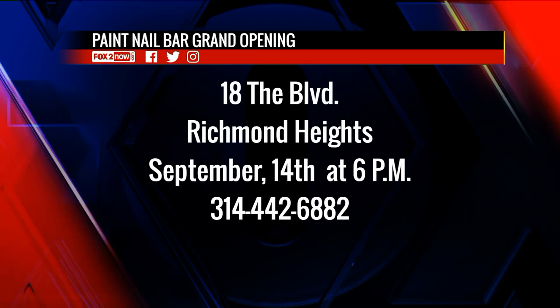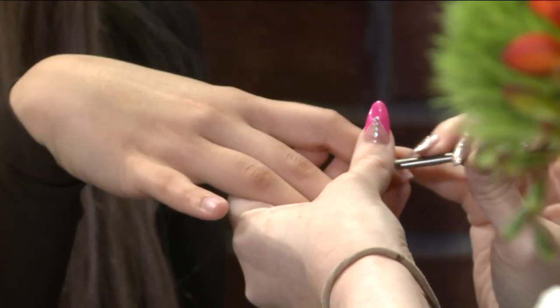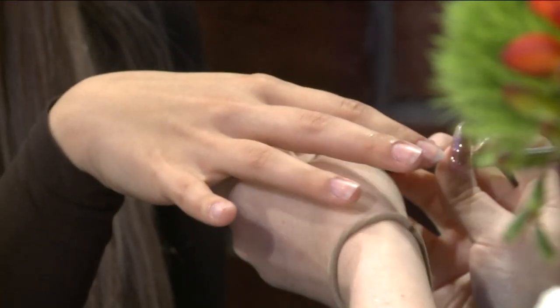Tell us where you're located. We are located at 18th Boulevard in Richmond Heights, right next to Deer Creek Coffee, and we open tomorrow at 10 o'clock. Live booking starts tomorrow as well. We have a grand opening party Saturday night from 6 to 8 — Pops and Popsicle Trek will be there with their gourmet pops. We'd love everyone to come out and see what we're all about. Thank you so much, Whitney Cole. Go check out the Paint Nail Bar in Richmond Heights.